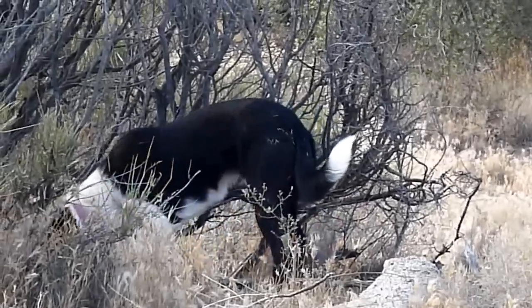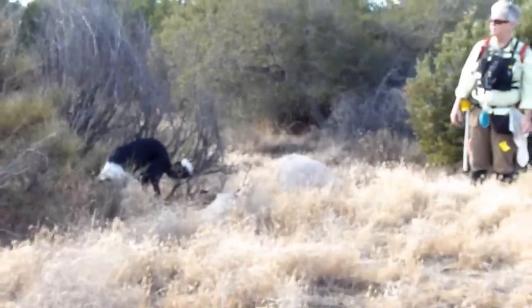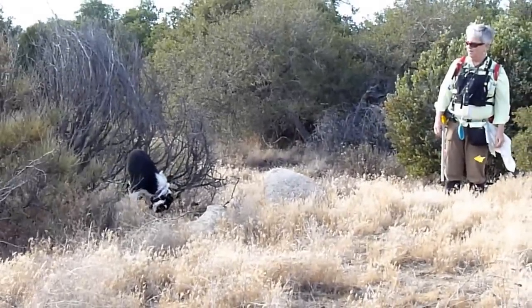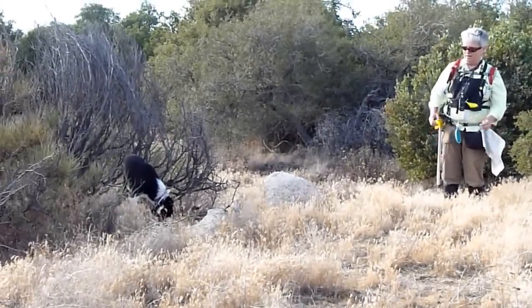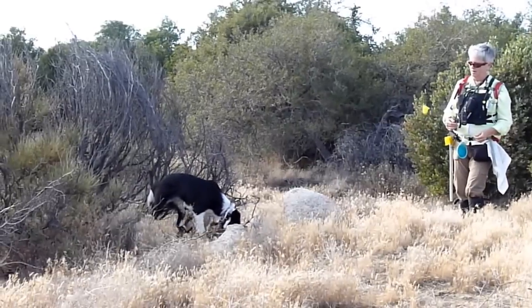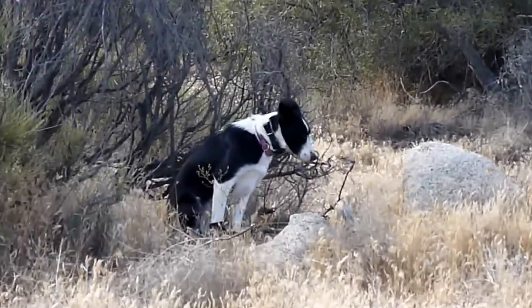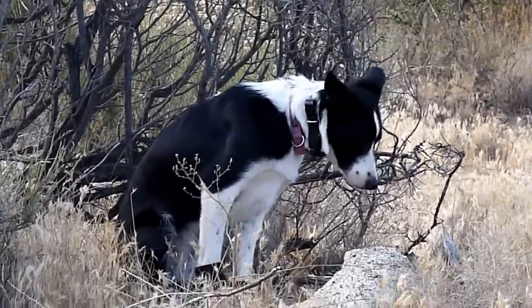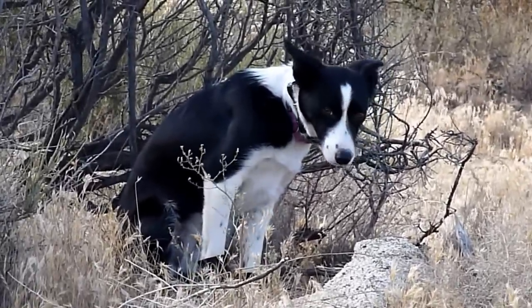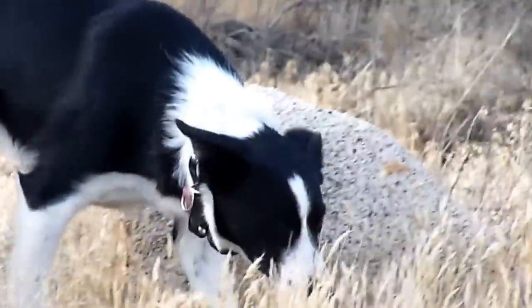She's already alerted once here, so we called her off and now she's rechecking it just to make sure. And that's an alert there. She alerted on the rock the first time and now just slightly to the left side of the rock where the rodent hole is bringing the scent up.